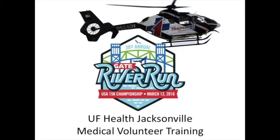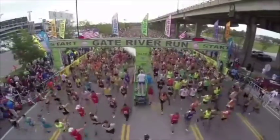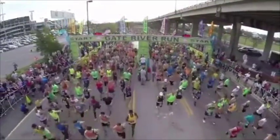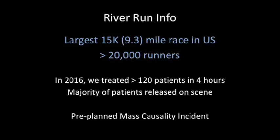Welcome to the UF Health Jacksonville River Run Medical Volunteer Training. The Gate River Run is the largest 15K in the country, attracting over 20,000 runners every year. Each year we treat around 120 patients in four hours. The majority of these patients are able to go home from the scene. This is essentially a pre-planned mass casualty incident.